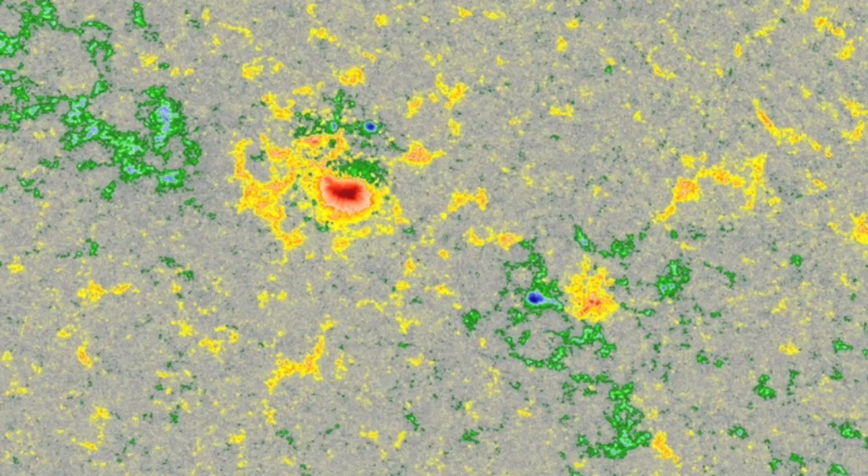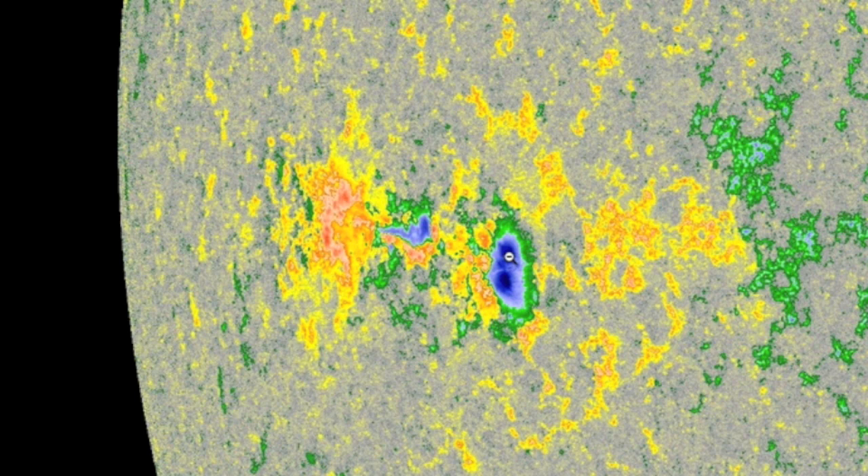Our top spots to watch are up north where an odd configuration will make any growth or morphing something to monitor. And I believe that's a solid delta candidate coming in at the limb. Just some minor spots to the north of that incoming.